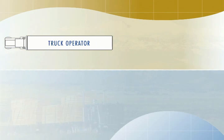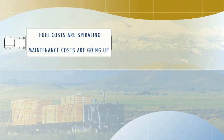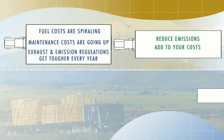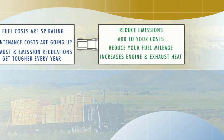As a truck operator, you have plenty of issues to deal with. Fuel costs are spiraling, maintenance costs are going up, and exhaust emission regulations get tougher every year. There are several technologies you can use to reduce emissions, but they all add to your costs, they reduce your fuel mileage, and they increase engine and exhaust heat. This is the last thing you want.